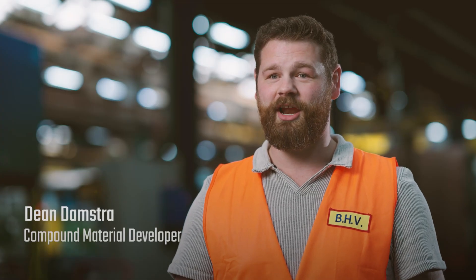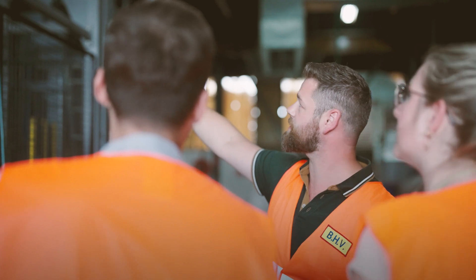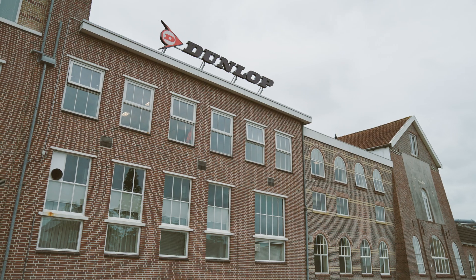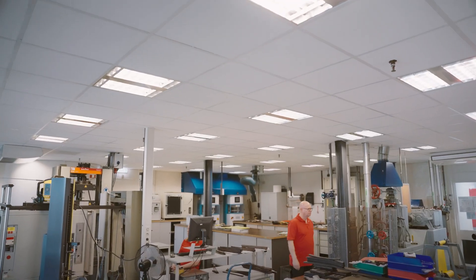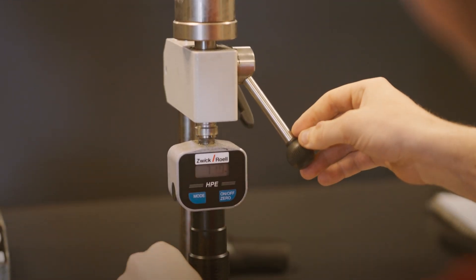My name is Dean Damstra and I am a compound material developer and process engineer. My job is to ensure the development of high quality conveyor belts and make sure the production process runs smoothly. The laboratory is where Dunlop's high standards can be seen in practice, as every batch produced is tested.